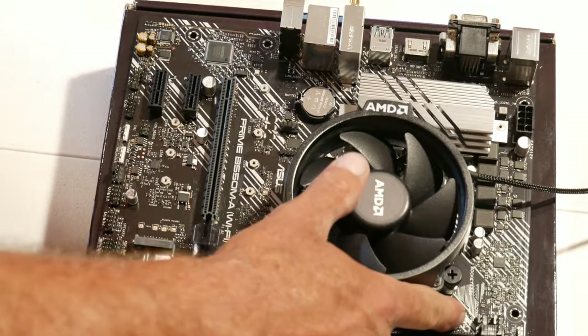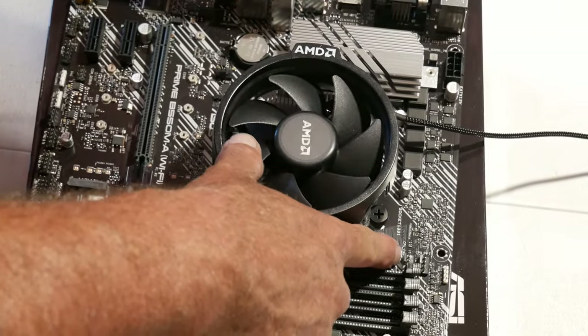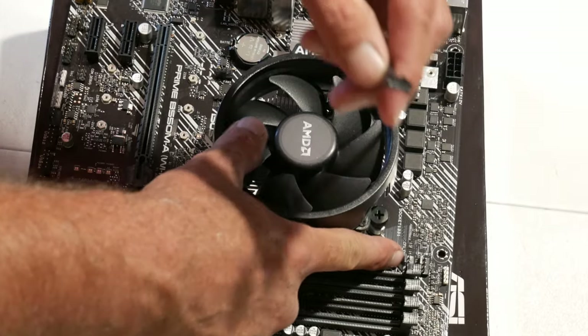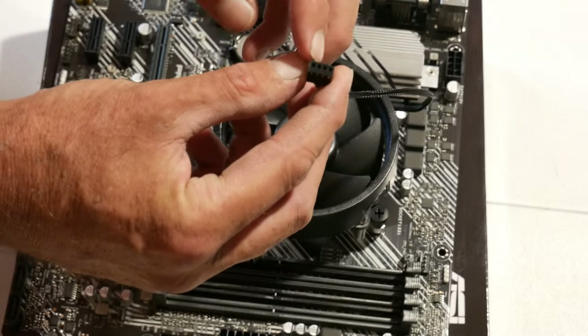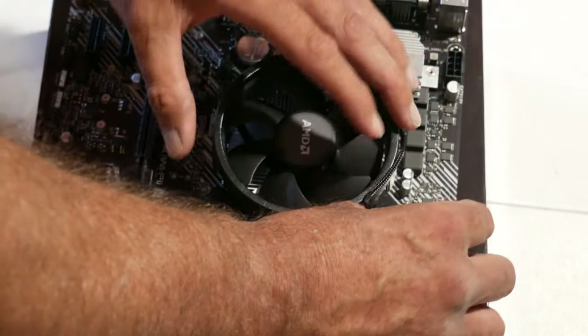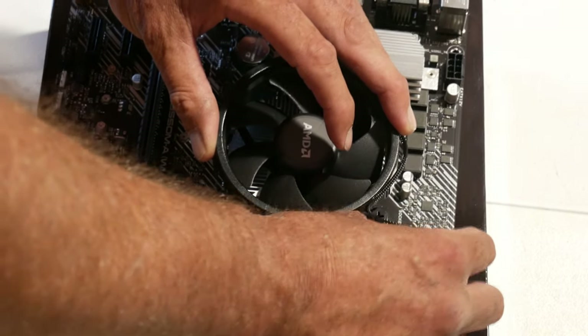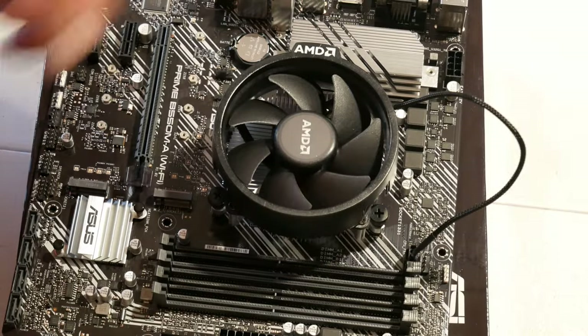After tightening, find your PWM CPU fan header on the motherboard — on this board it's labeled 'CPU FAN' and it's a 4-pin PWM header. It is notched so it only goes one way. Line up the notches and slide it down over. That is the CPU and cooler installed.